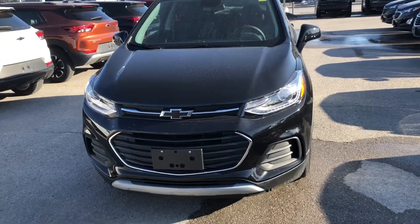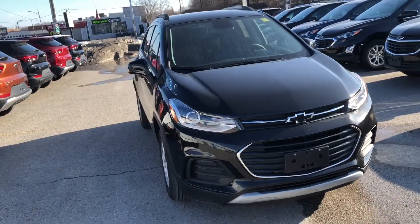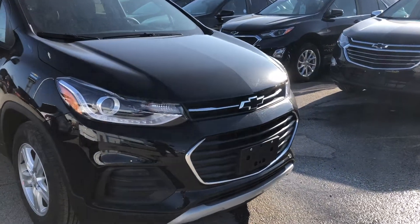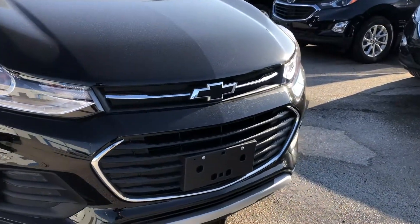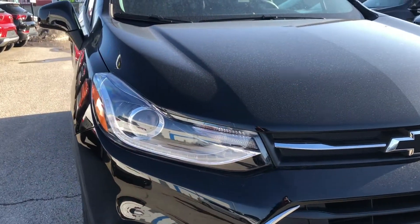Hey, it's Greg from Ontario Motor Sales, and I am here with the 2021 Chevrolet Trax LT finished in Mosaic Black. We have black Chevrolet bow ties, a beautifully accented grille with chrome, and LED daytime running lights.